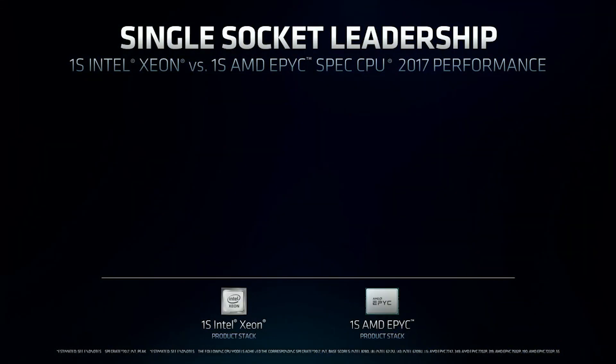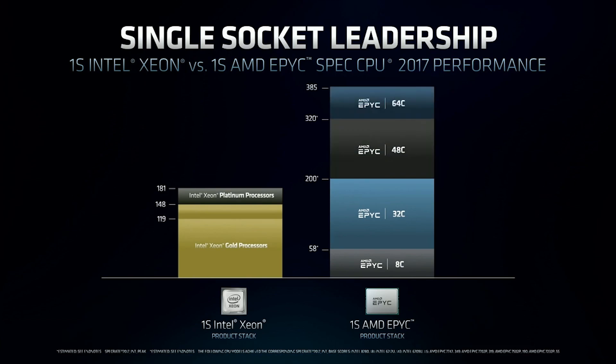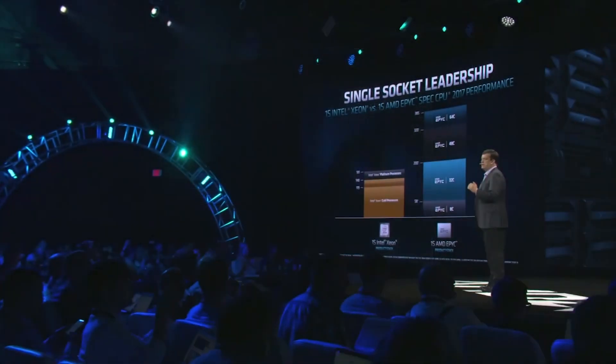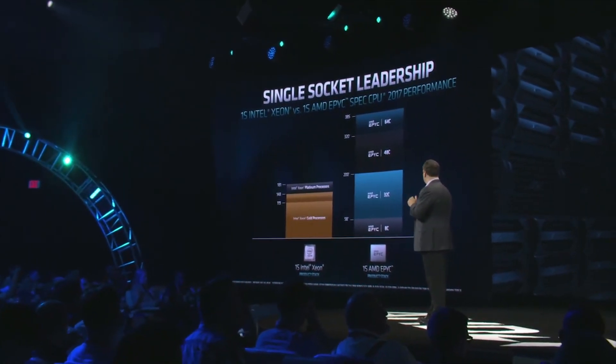Zen 4 is currently in the design phase. Mark Papermaster commented on this: 'We don't need to stop there — we already have our engineers working on Zen 4. It's fundamental for us to keep momentum in the industry. We have focused on showing the industry that we have a roadmap that we can deliver to enterprise and data center as promised. We know the highly competitive environment we are in, but for us it's personal, and we will not let up — you will have our commitment.'